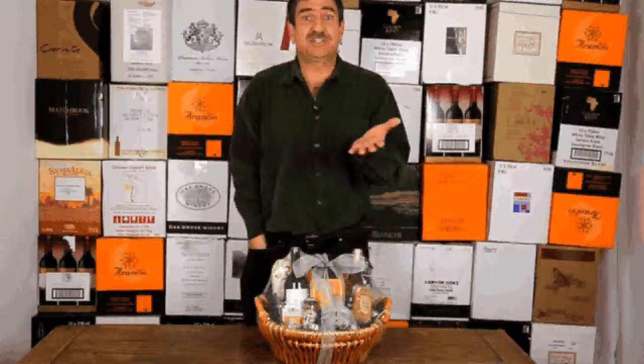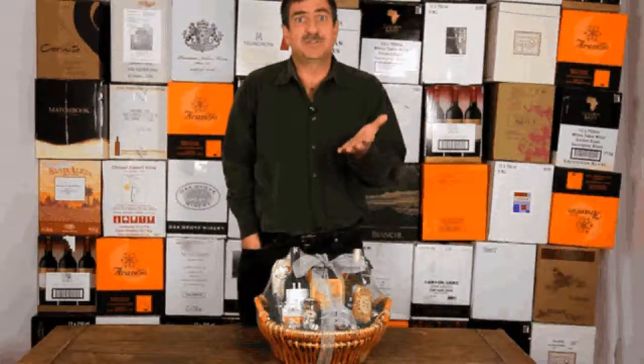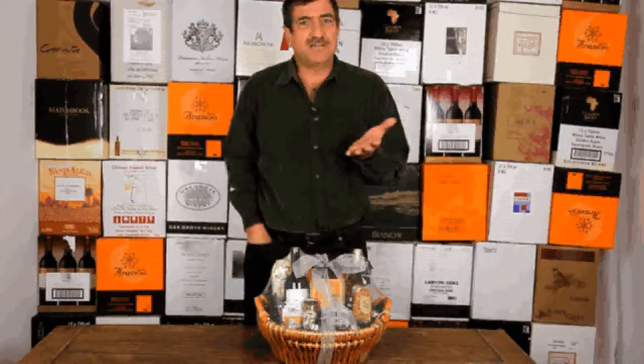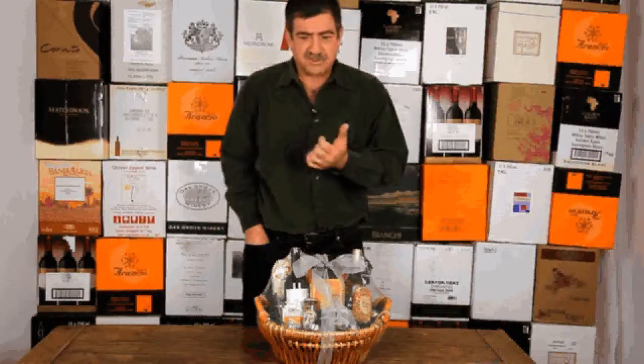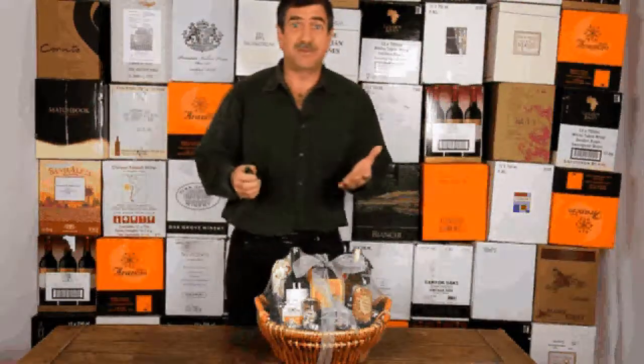We start making our baskets in January every year. We go to the fancy food show in San Francisco, we go to the one in New York, and we start picking the foods. All our staff tastes all the foods and we elect to do them. So they're all fresh, all handmade, as you order them. Nothing is pre-made for you. All the wines and gift items are made with you.